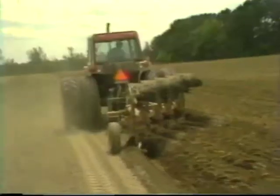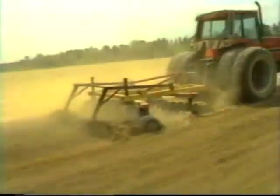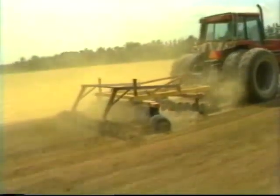Across the peanut belt, peanuts are planted during April and May. Farmers only plant after the soil has been tested, they've applied proper fertilizer, and the temperature is between 65 and 70 degrees Fahrenheit. Peanuts must be planted in rich, debris-free seedbeds to prevent and control diseases.